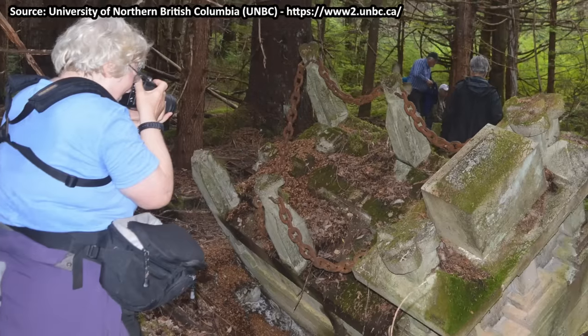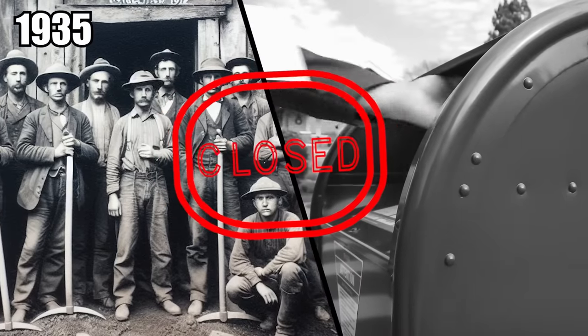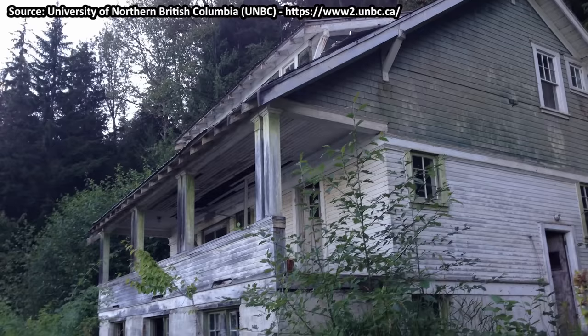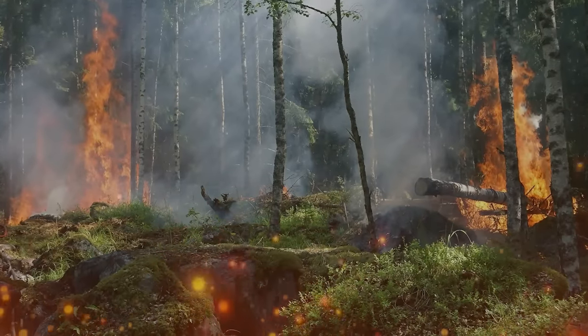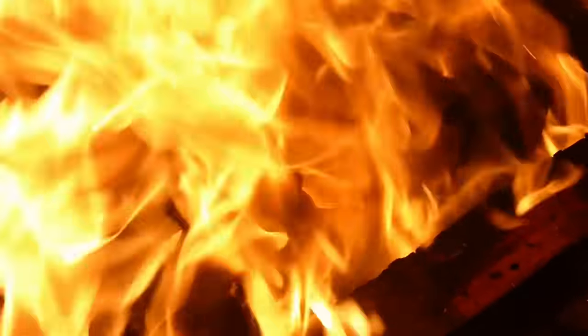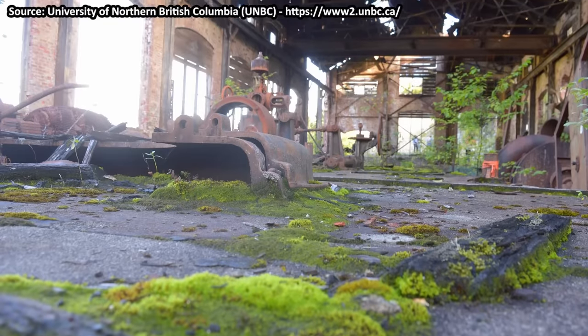Even with the town deserted, nature wasn't done destroying Antioch. The mine closed in 1935, and the post office shut down in 1939. Once everyone was pretty much gone, forest fires engulfed the town once again in 1942 and 1943. Every single wooden structure was burned. Nature wanted Antioch gone for good.